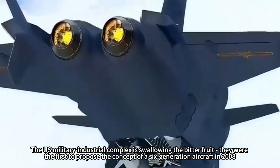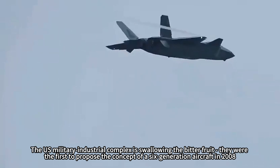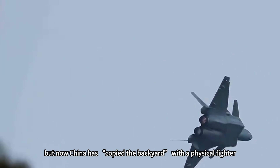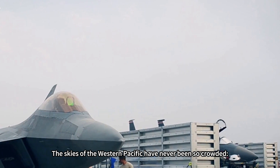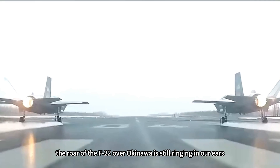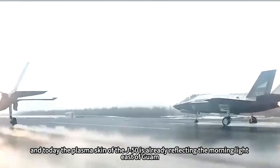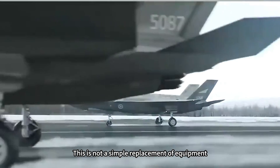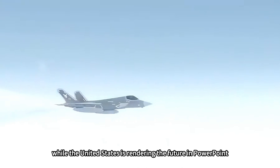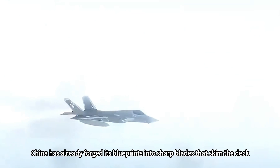The U.S. military-industrial complex is swallowing a bitter fruit. They were first to propose the sixth-generation aircraft concept in 2008, but now China has arrived in their backyard with a physical fighter. The skies of the Western Pacific have never been so crowded. The roar of the F-22 over Okinawa still rings in our ears, yet today the plasma skin of the J-50 is already reflecting morning light east of Guam. This is not a simple replacement of equipment, but a paradigm shift in civilized competition. While the United States renders the future in PowerPoint, China has already forged its blueprints into sharp blades that skim the deck.